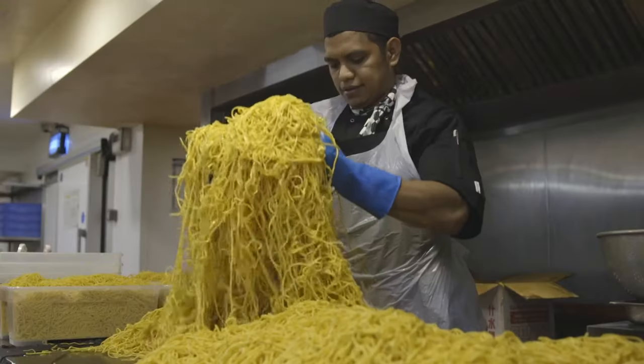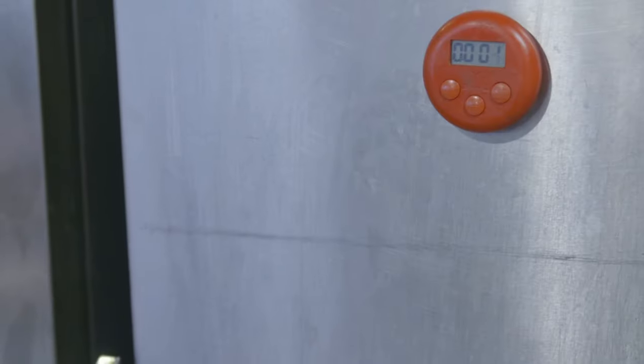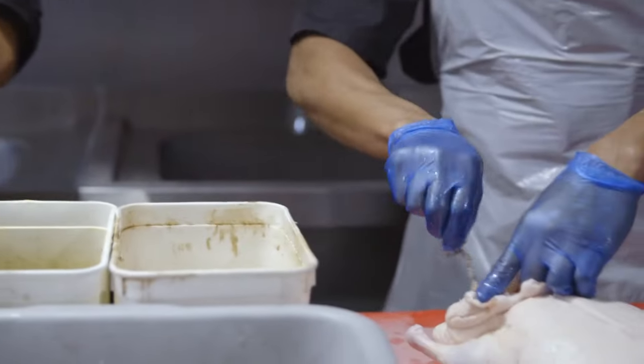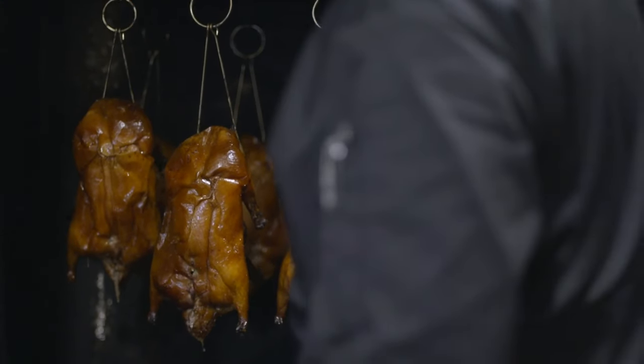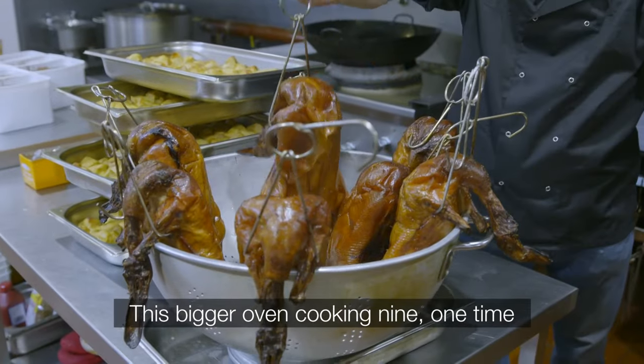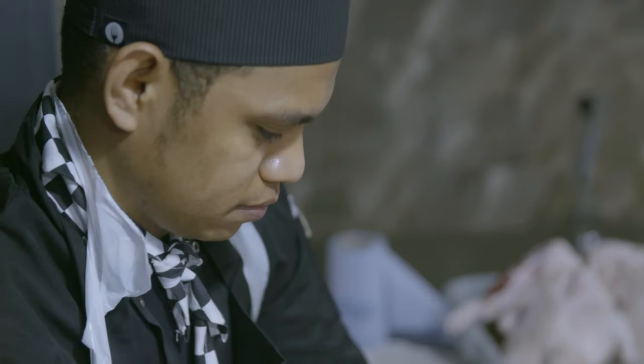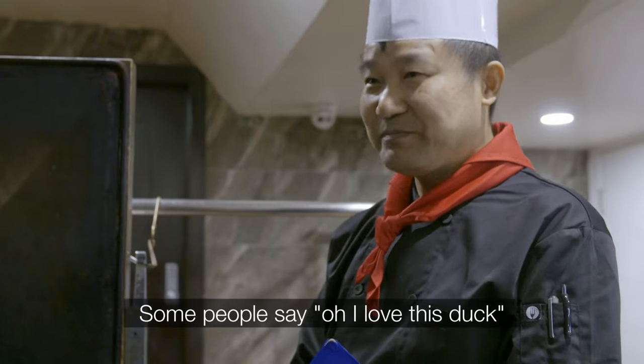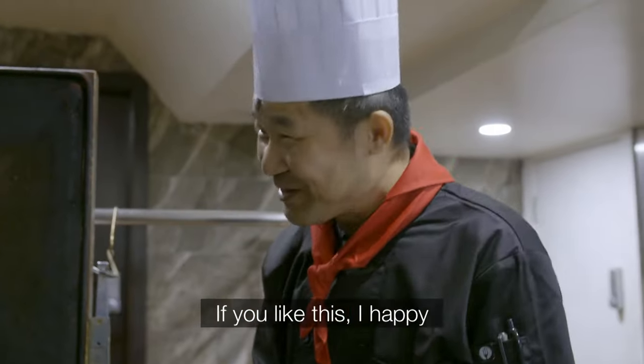In the prep kitchen, they cook everything from eye-boggling amounts of noodles to Jason's pride and joy — Peking duck. Jason is one of the oldest staff members and has always spent his free time creating new dishes. 'I think he's one of the best chefs in our group. I'm very proud of him.' One big oven cooks nearly 100 duck a week, and on Father's Day and Mother's Day it's extra special. 'Some people say, oh, I love this duck — if you like this, I'm happy.'